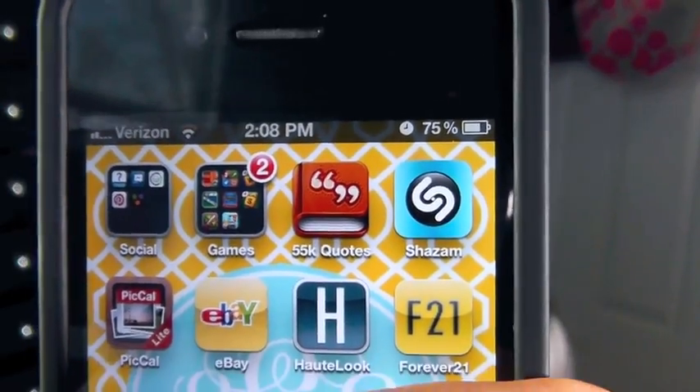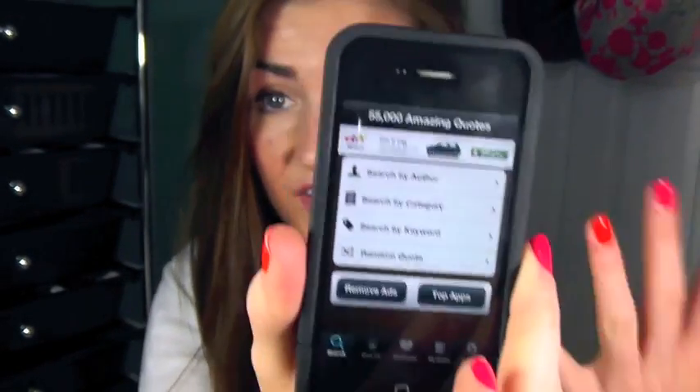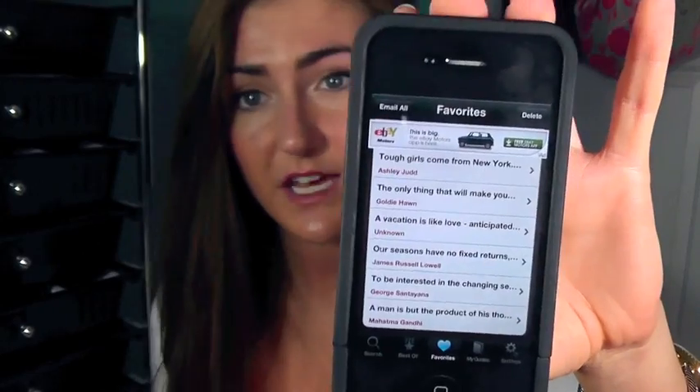Another great app I have is called 55k Quotes. You can basically just search a bunch of quotes, favorite them — I have a bunch of favorites on here. Quotes are really inspirational to me so this is my favorite quote app. And it's free so that's always good too.